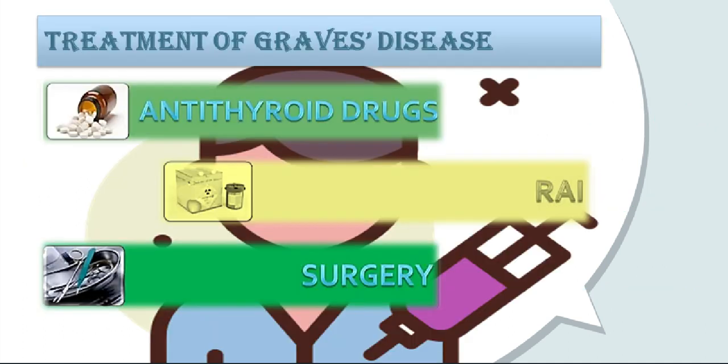Treatment options for Graves' disease are anti-thyroid medications, radioactive iodine therapy, and surgery. Anti-thyroid medications work to reduce the amount of hormone that the thyroid makes. These drugs do not represent a cure, but they can have lasting effects. Thyroid levels may take many weeks or months to come down, and the treatment may take 12 to 18 months or longer to work. As a result, a doctor may also recommend another approach such as radioiodine therapy or surgery.